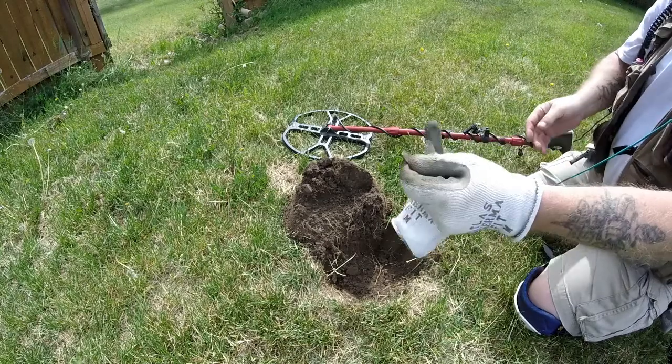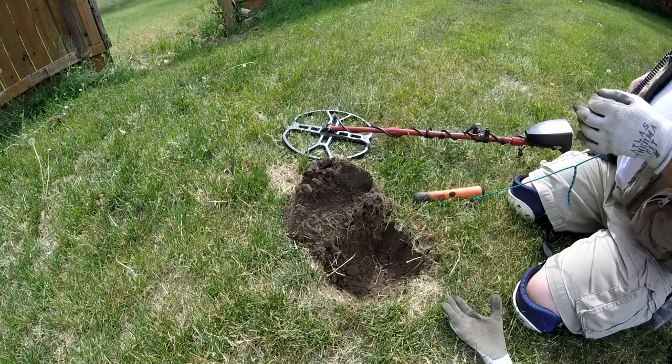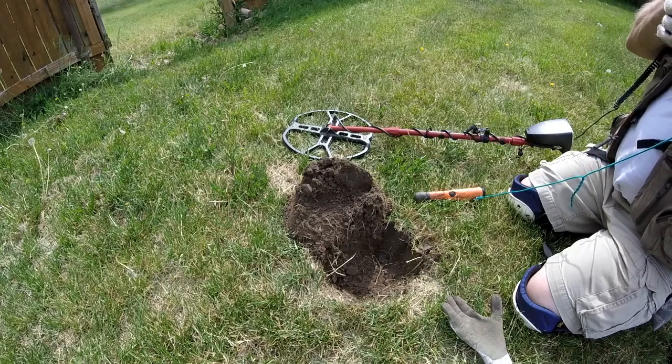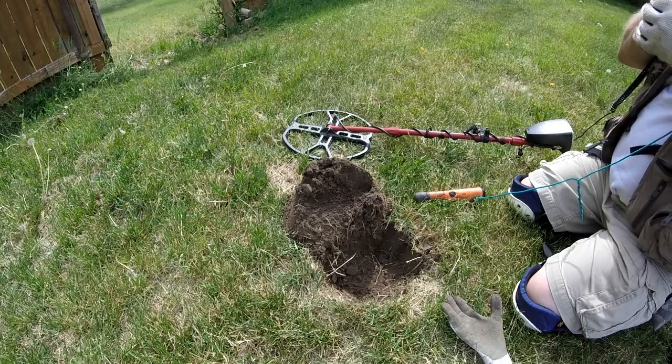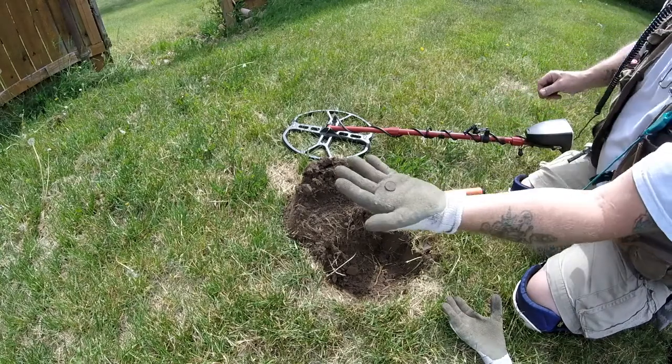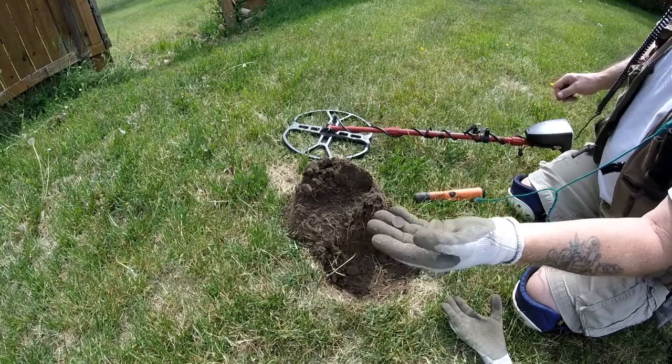I'm going to get my eye loupe out — it's a coin. I'm going to take a look. It is the stinking Lincoln! It's a stinking Lincoln. You can see the Lincoln Memorial on the back.